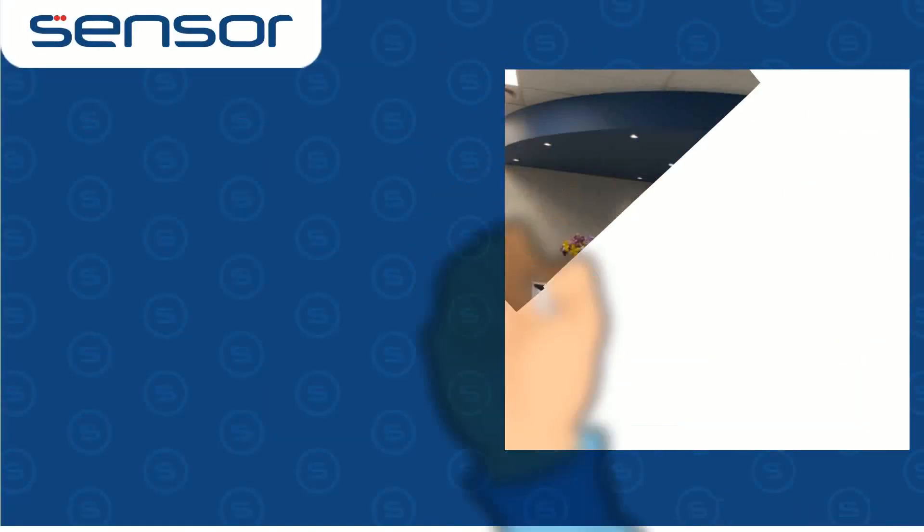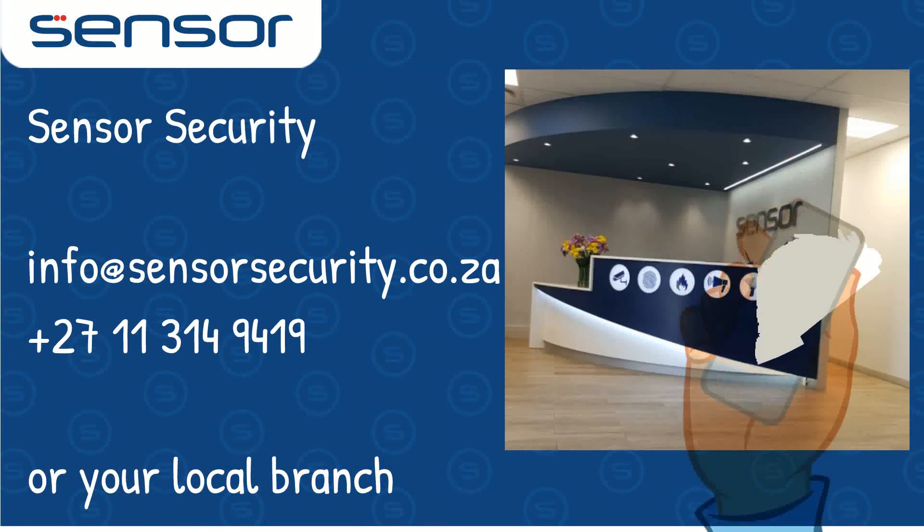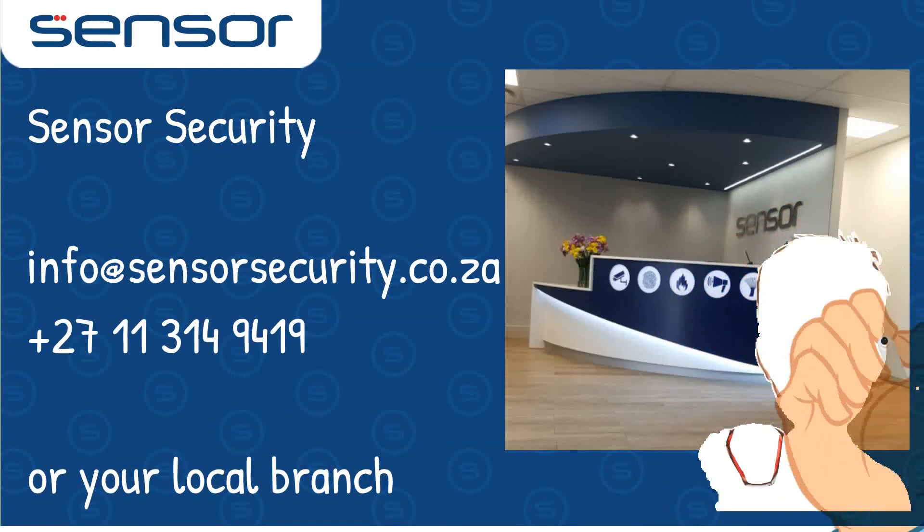If you ever need, or are thinking about possibilities, or just want further information, absolutely do give Sensor a call and let us talk on these access control solutions to see how they can suit your needs.